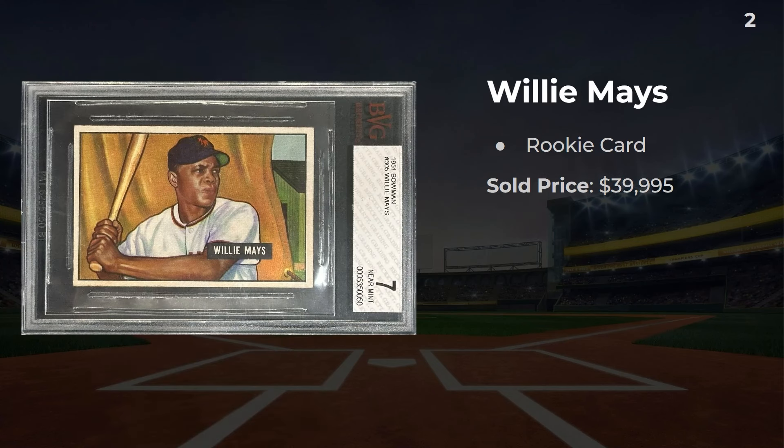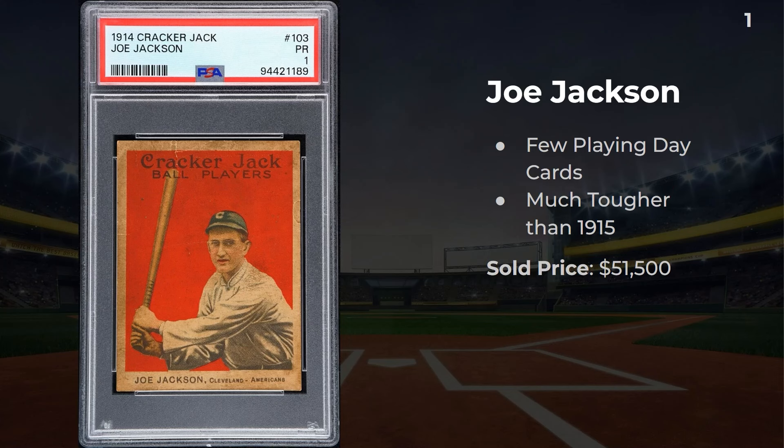In the number two spot, we have a BB&G Willie Mays in a 7. Center-wise, it's not too bad — it looks like a little bit of a diagonal cut to the left, but there is a decent amount of space up there. This one sold for $40,000. And the most expensive card in July: a 1914 Joe Jackson. He had very few playing-day cards and was part of the Black Sox scandal. These 1914s are much tougher to find than 1915s, and this one sold for a solid $51,500.